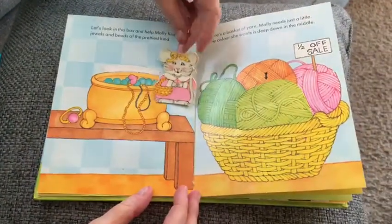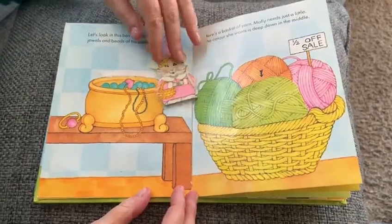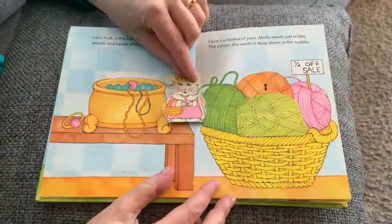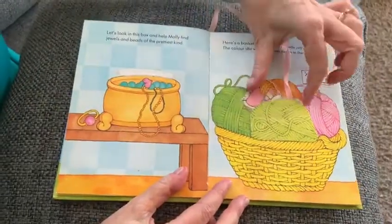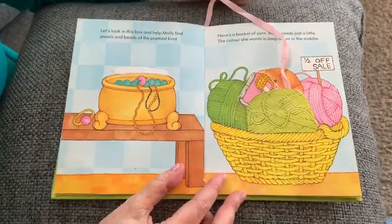Look in this box and help Molly find jewels and beads of the prettiest kind. Here's a basket of yarn — Molly needs just a little. The color she wants is deep down in the middle. Do you think she found it? I think so too!